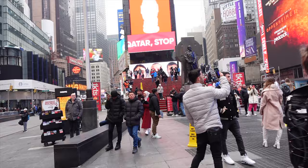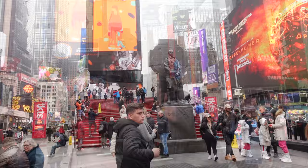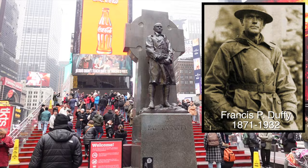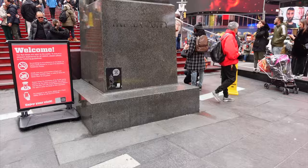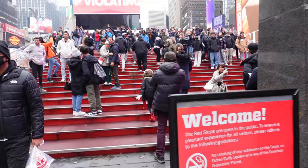Like I say, we're at Father Duffy Square. He was a chaplain during World War One, actually born in Canada. It'd be great if they had a little plaque giving some information — I guess you can scan the code down here. Let me walk up these steps; supposedly you have a great view once you get to the top.